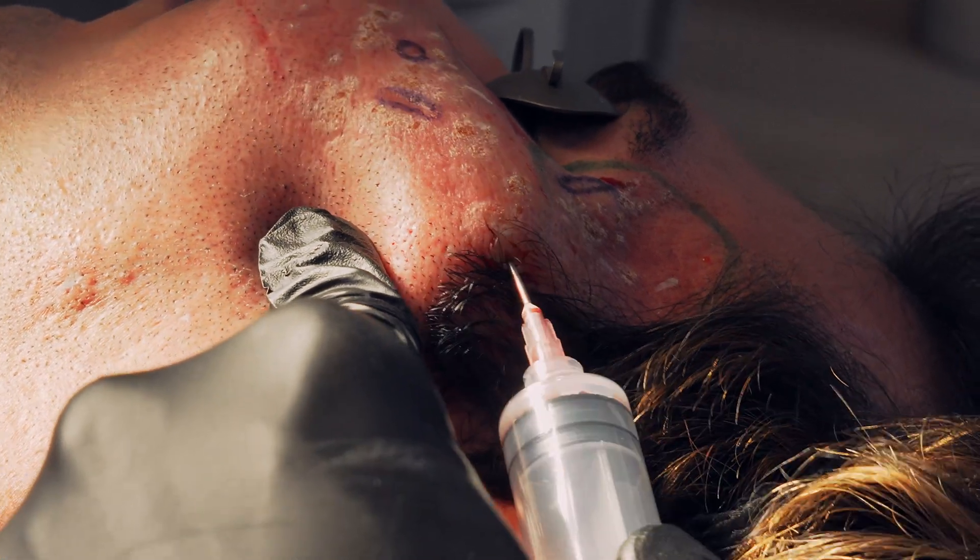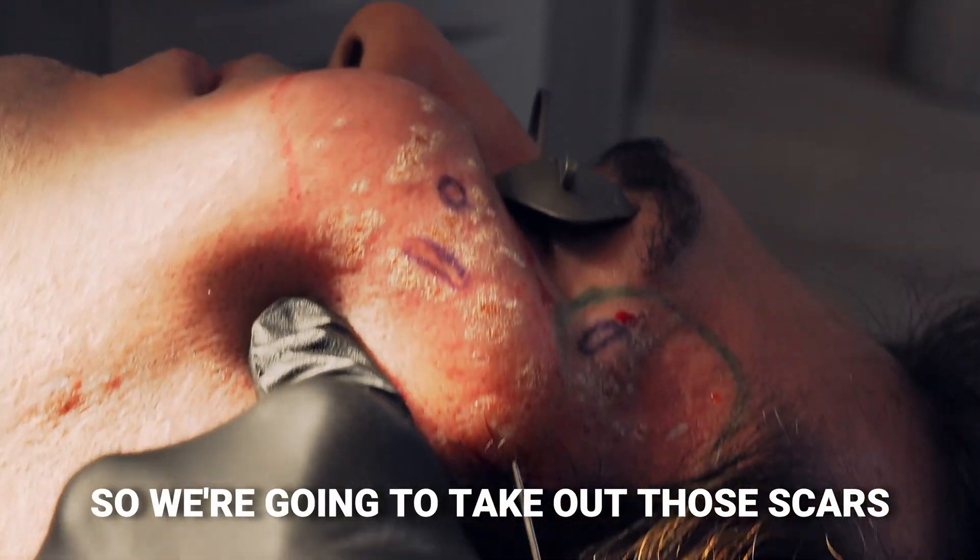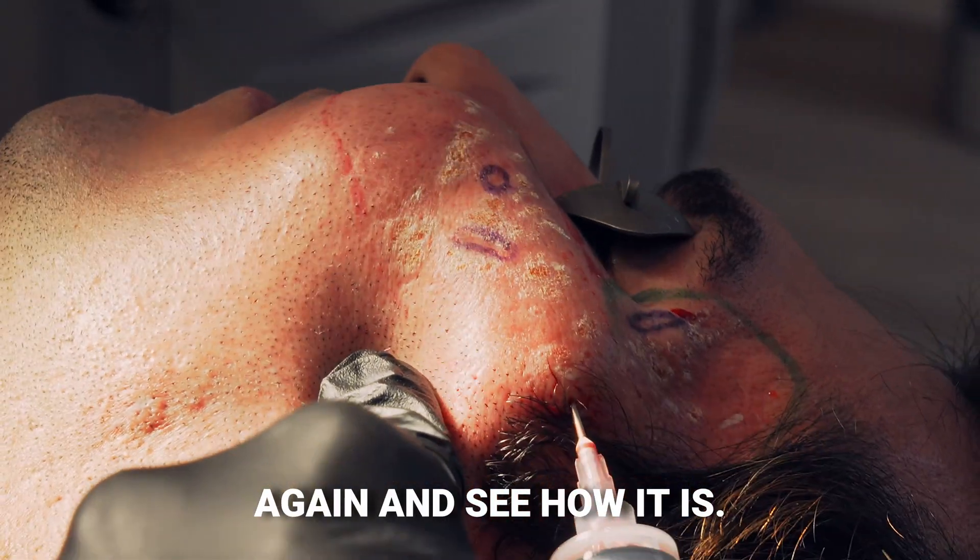We're going to take out those scars and then we'll do this again to see how it is.